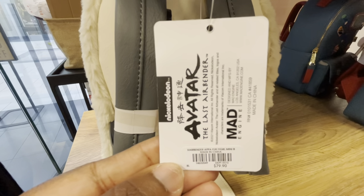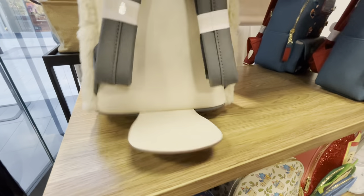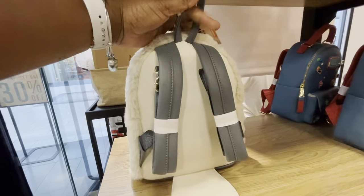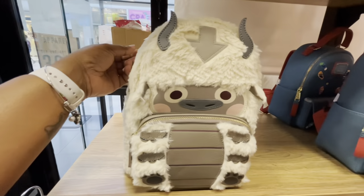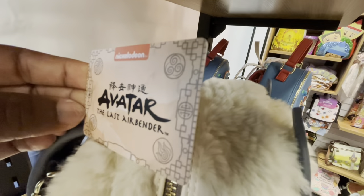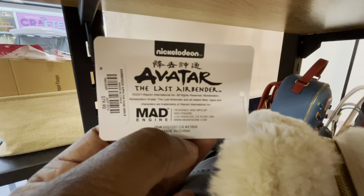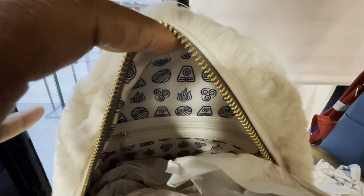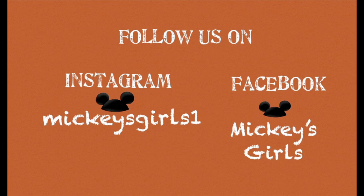This is a Nickelodeon bag and there is a tail on this one. The bottom of the bag is gray, along with the bottom of the tail — very nicely detailed. The price is $79.90. Inside this bag is a beautiful decorative inner lining with an inner zipper pocket. We hope you enjoyed our video today!